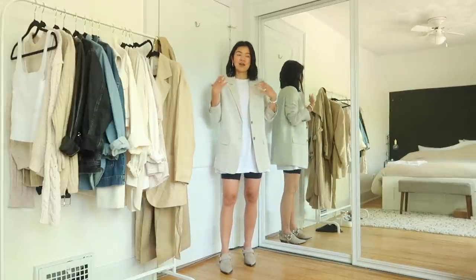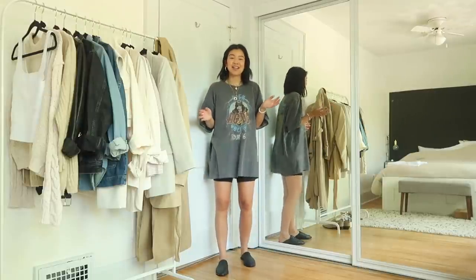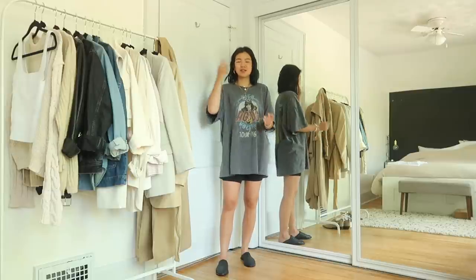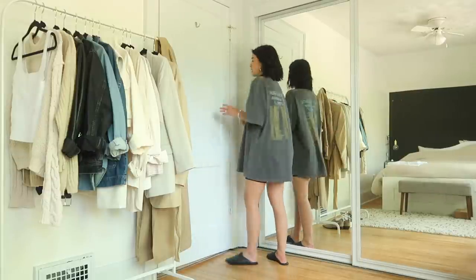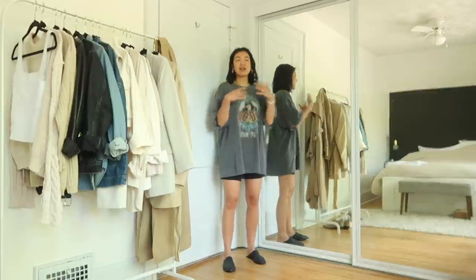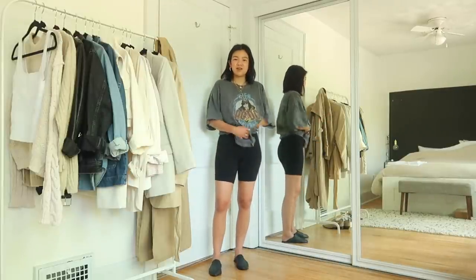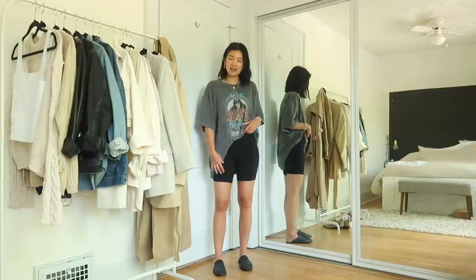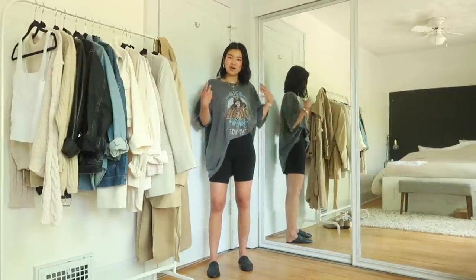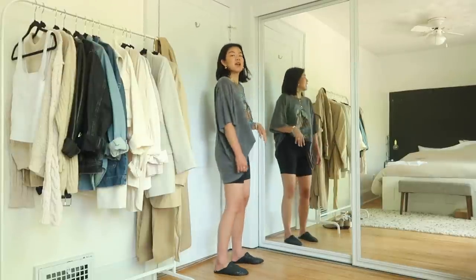Last but not least, this is an outfit I've been wearing multiple times already because it's so comfortable and easy. This is a vintage-inspired t-shirt dress from Urban Outfitters — it's meant to be a t-shirt dress which is why it flows like this. But you can also get an extra-large vintage tee from your favorite thrift store for something similar. If it ends up a little too tight around the hip, you can twist and tuck it in to make it more of a cropped shirt.